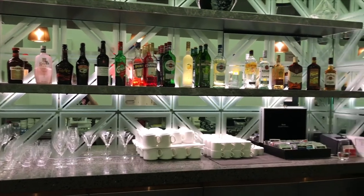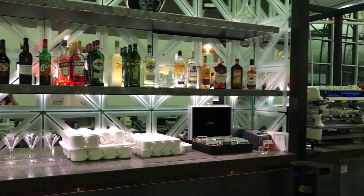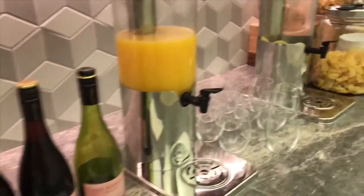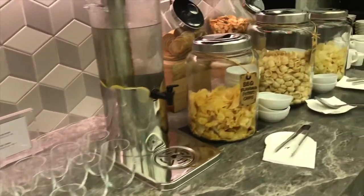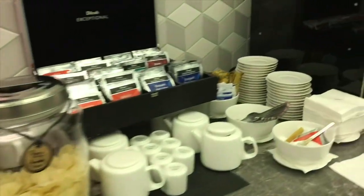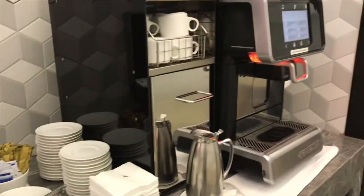The lounge features a good selection of wines, beers and spirits. There's a small bar area near where you enter the lounge where you can order drinks, but there are also some help-yourself stations located around the lounge, including the usual tea and coffee and also soft drinks like cola and orange juice.